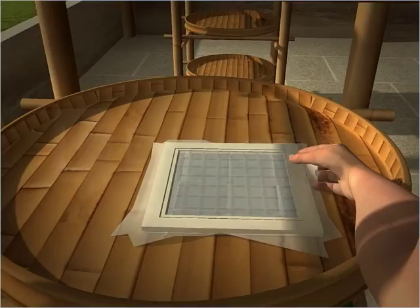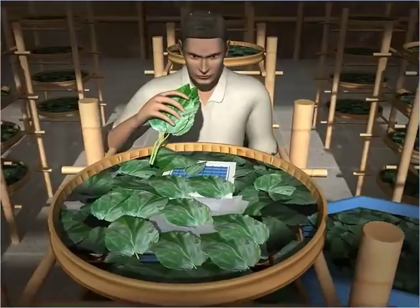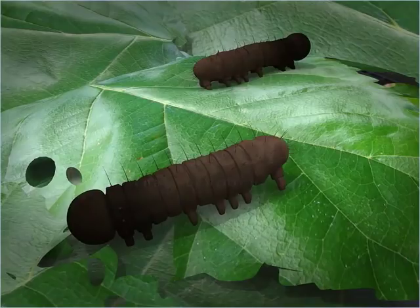These frames are kept in an incubation chamber for about 20 days where they hatch due to the warmth. After 20 days, egg frames are taken out, kept on a tray and opened. In these 20 days, eggs hatch into about half a centimetre long black larvae. These egg frames having larvae are then covered with fresh mulberry leaves by the silk farmer.